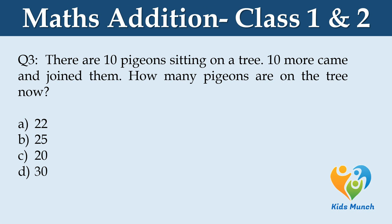There are 10 pigeons sitting on a tree. 10 more came and joined them. How many pigeons are on the tree now? Option A: 22, Option B: 25, Option C: 20, Option D: 30.